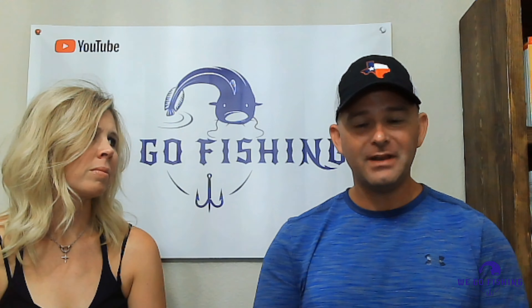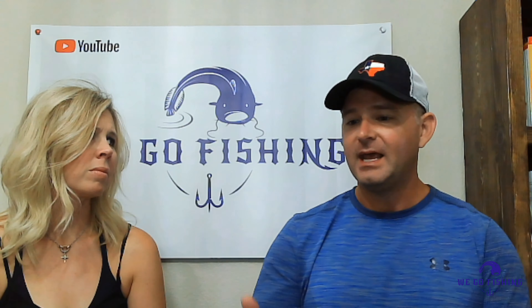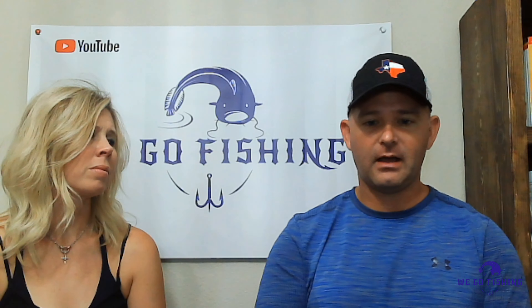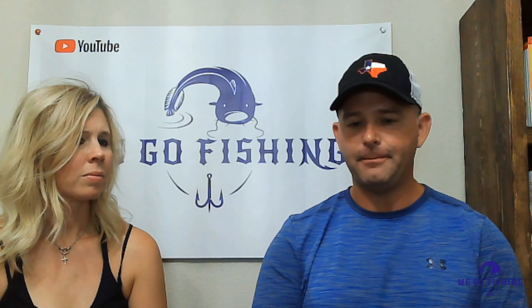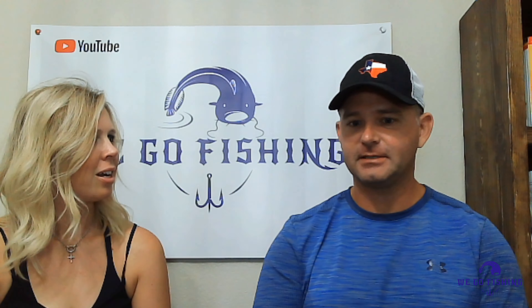Thank you for watching. Thank you for subscribing to the channel. If you've not subscribed already, make sure you go ahead and do that — hit the subscribe button, it doesn't cost you anything. You can also hit the notifications bell to get notified when things go live. Give us a thumbs up as well because that really does help the channel grow. Thanks for going on our fishing trip with us. Appreciate it. And until next time.